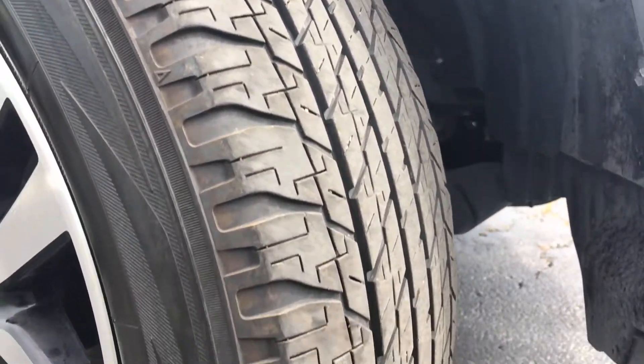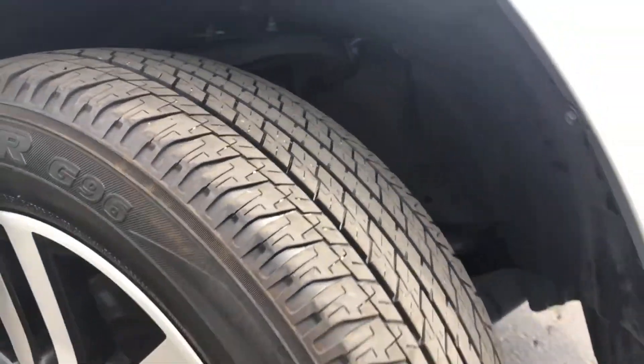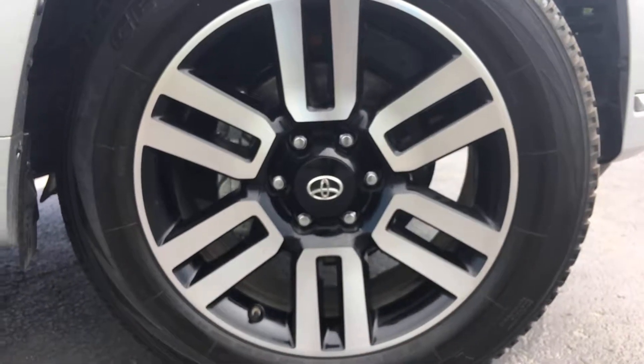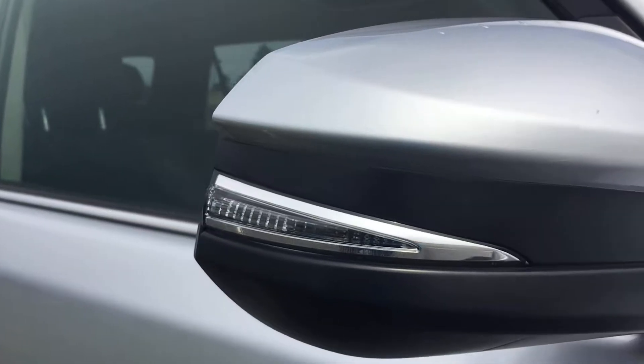Here's a shot of the tread — a lot of life left in these tires. And here's a better shot at these 20-inch two-tone alloy wheels with real sleek LED low-profile turn signal indicators.